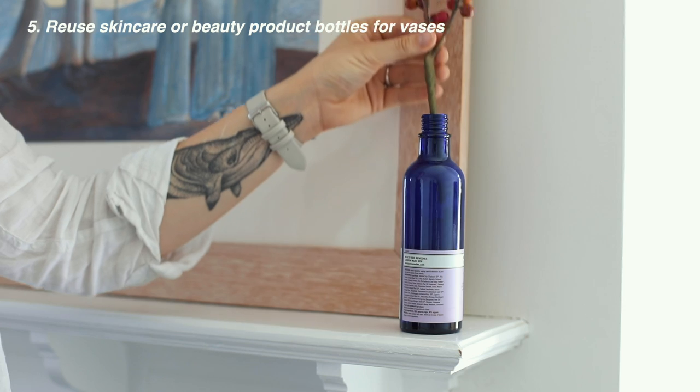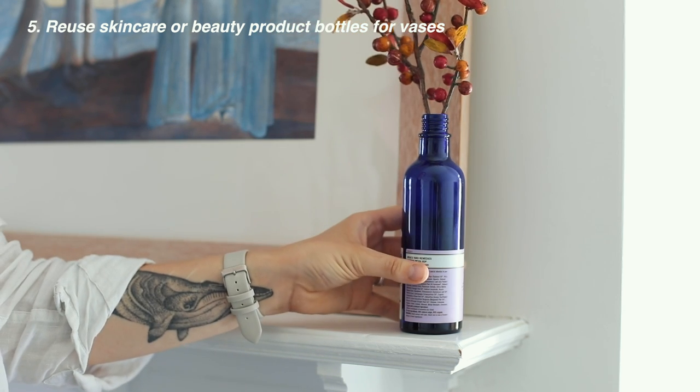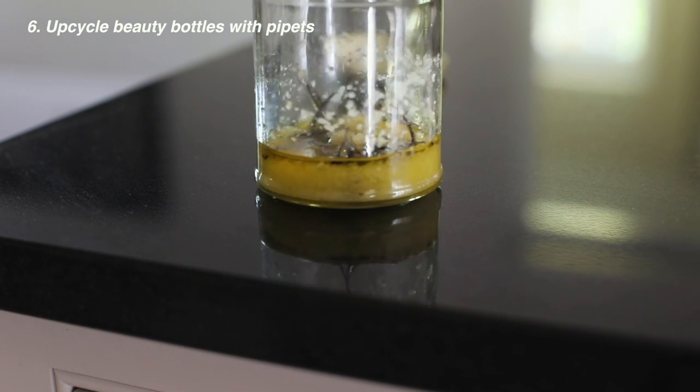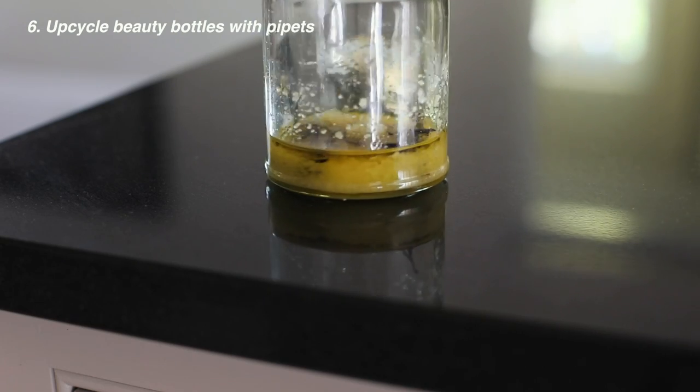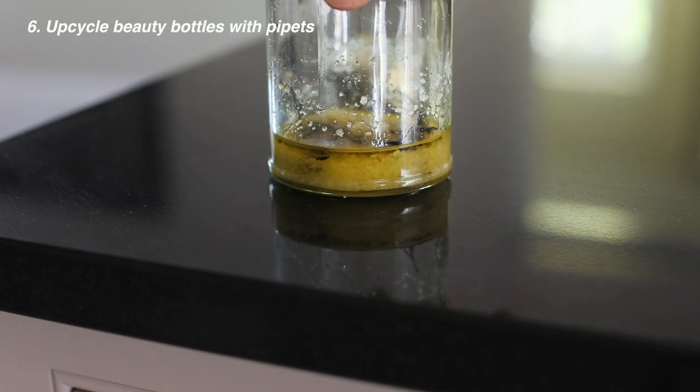Reuse skincare or beauty product bottles as vases to hold flowers around your kitchen, on your windowsill, or on your desk. Upcycle beauty pots with pipettes to make an infused food oil to sprinkle over salads or in pans to cook. Rosemary oil is one of my favorites.